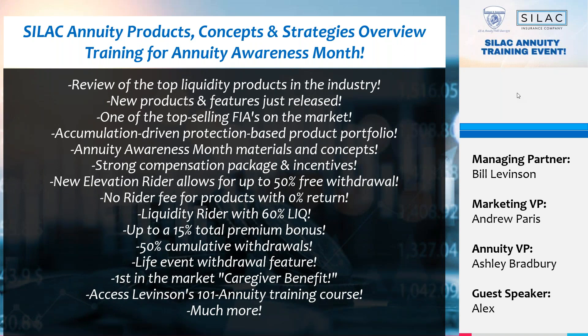Good afternoon everyone, welcome to our weekly Levinson and Associates live training webinars. This week is a crazy one — we have a double header. It is officially annuity awareness month in June, and every single week in June we've dedicated a day to training, platforms, and marketing all around the annuity space, including a live podcast episode.